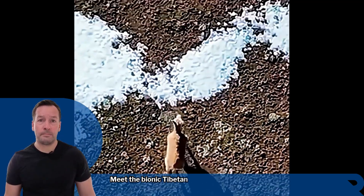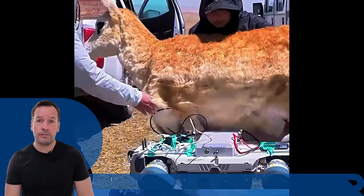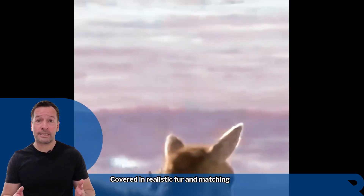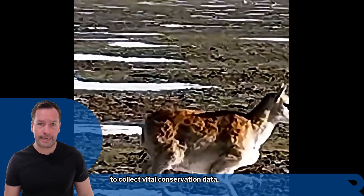Meet the Bionic Tibetan Antelope — a lifelike robot developed by Xinhua, the Chinese Academy of Science, and Deep Robotics. Covered in realistic fur and matching the size and shape of a real antelope, it quietly mingles with the wild herd to collect vital conservation data.